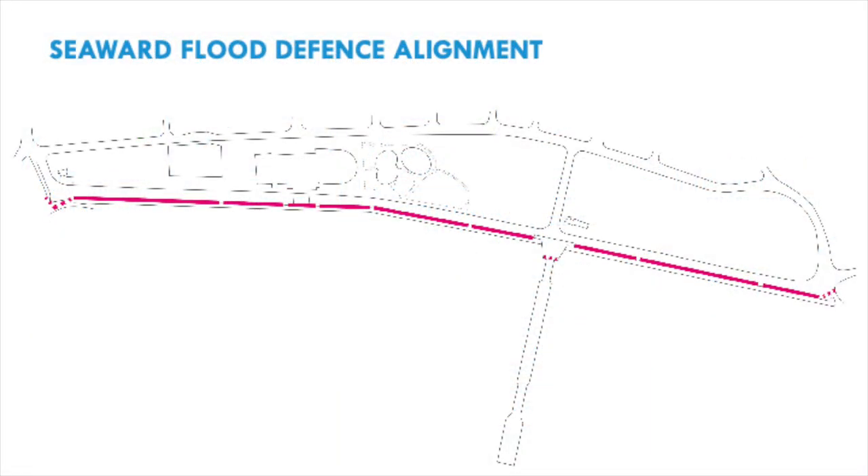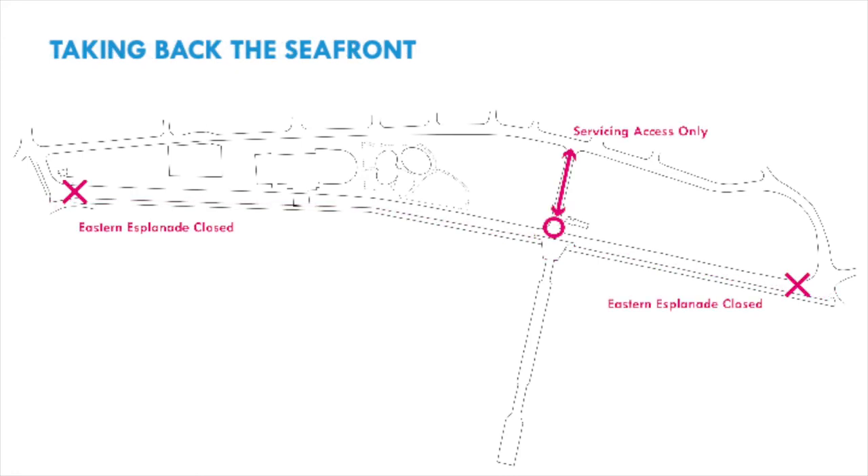The next option we're going to review is the seaward flood defence alignment. In this option the wall is located along the eastern side of Eastern Esplanade, with an expected height of between 2.5 to 3.2 metres above existing promenade levels, though this is subject to further flood modelling. The first big move would see the whole of Eastern Esplanade close to traffic, which would be needed due to the mitigation measures required for this option.